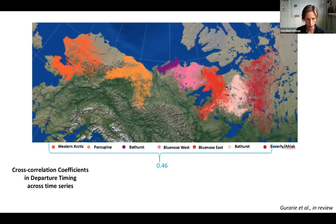He looked at cross-correlation coefficients across all herds across the entire time series and found a cross-correlation coefficient of about 0.46. When he looked at just the ones in the east, he found cross-correlation coefficients between 0.63 and 0.84. Those are pretty high, and that's a really large area.